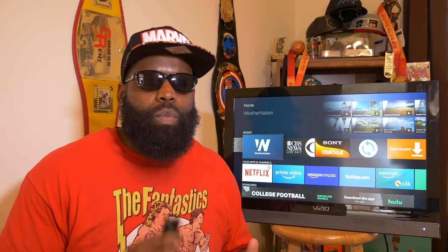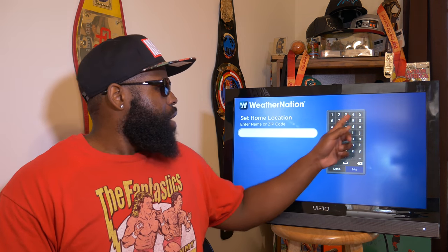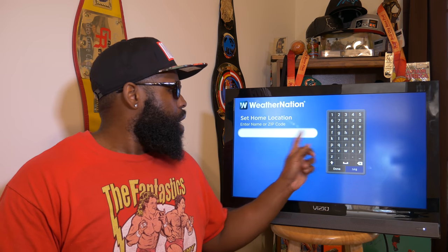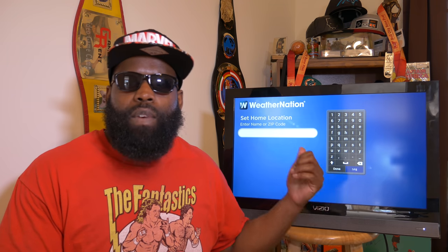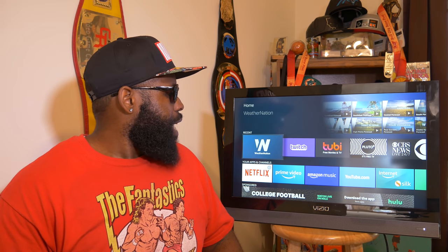Weather Nation is one of the best apps on Fire TV for getting your local weather. You just input your zip code and it gives you the weather for the next seven days. During the hurricane — being in North Carolina and getting affected — we got all our weather from this app on our Fire TV box because thankfully the internet didn't go out. Definitely download Weather Nation.